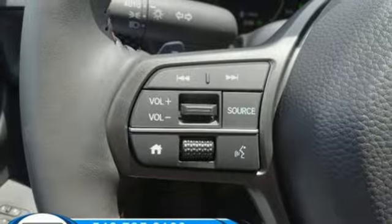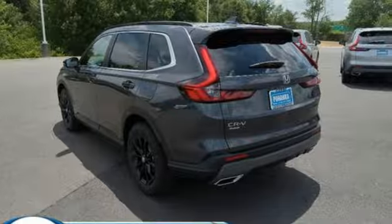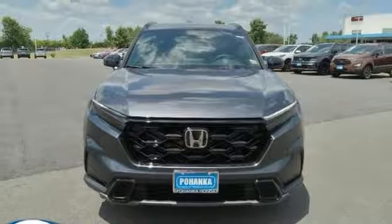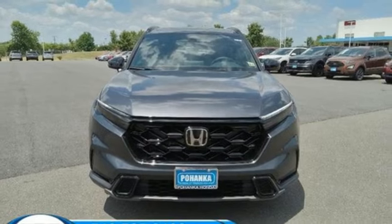External memory control. Express open and close sliding and tilting sunroof. Wireless phone connectivity. And steering assist cruise control. Take it for a test drive today.